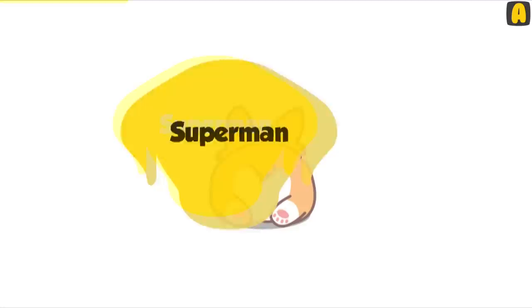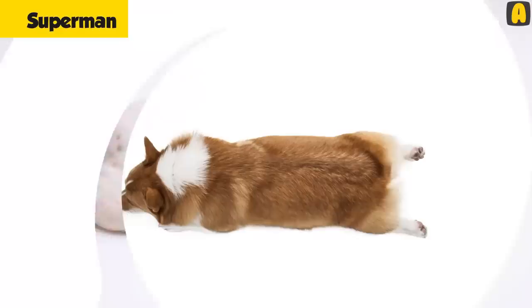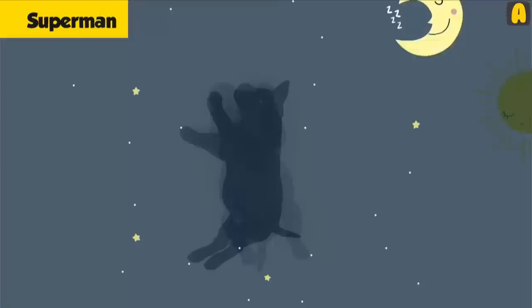Superman: This is another funny sleeping position that will leave you perplexed and bring a warm smile to your face. In this position, the dog is seen to sleep on its stomach with its limbs stretched out forward — much like the image of Superman. However, this position does not come without meaning, as it is quite easy for the dog to get up on its feet. Therefore, you can only spot your dog in this position when it is taking a nap, not sleeping at night.